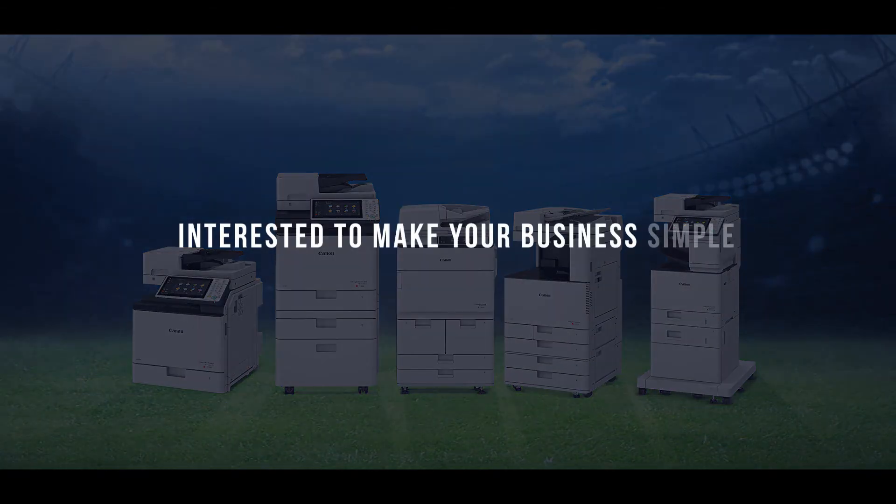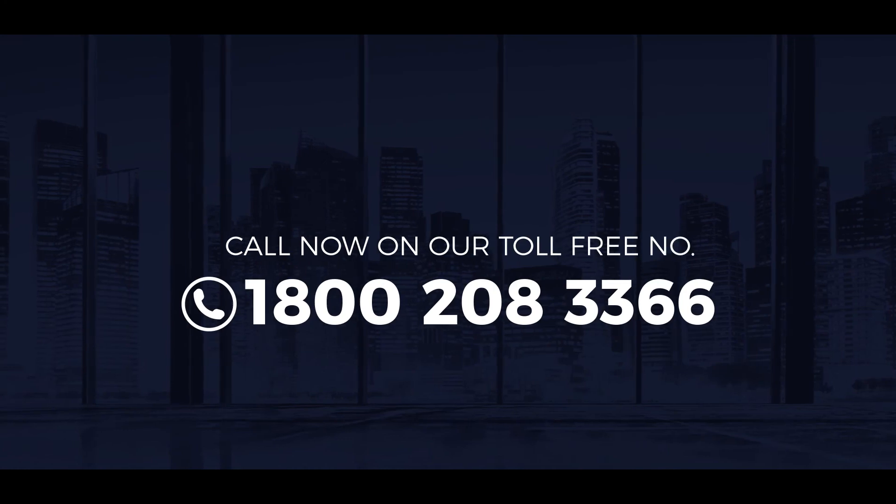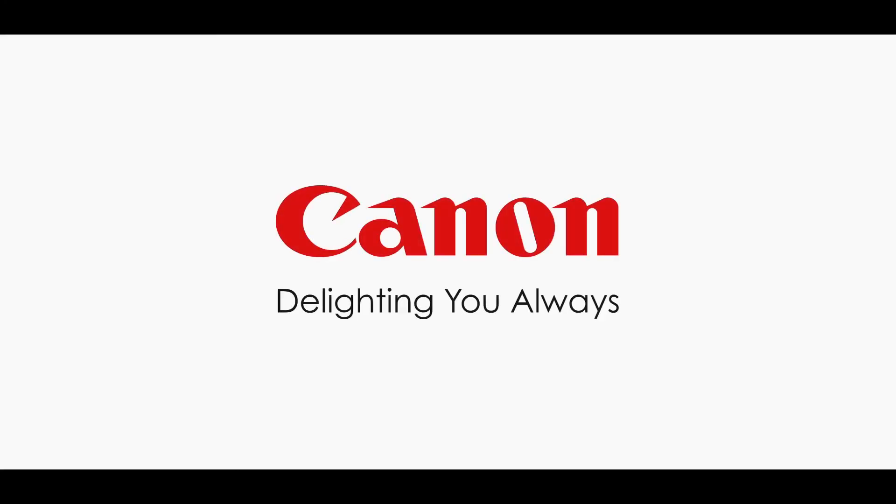Interested to make your business simple with the power of Canon multifunction devices? Call now on our toll-free number. Canon — delighting you always.